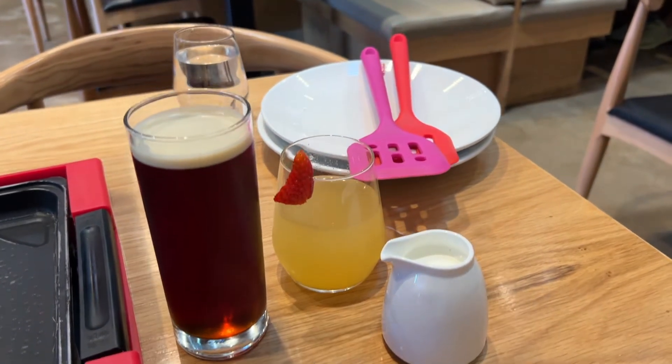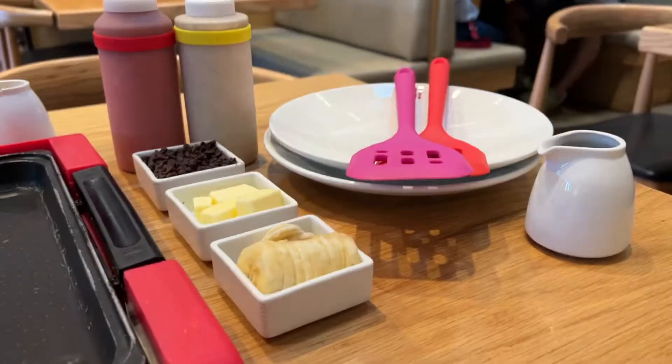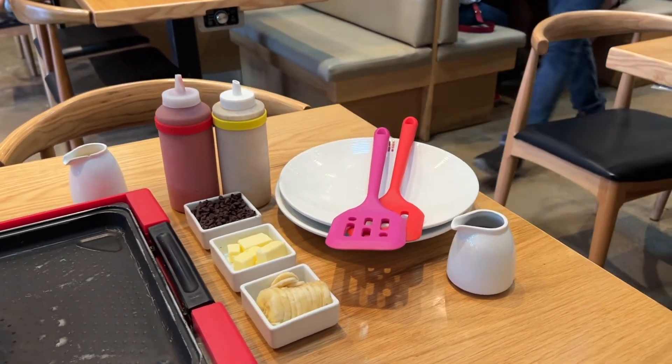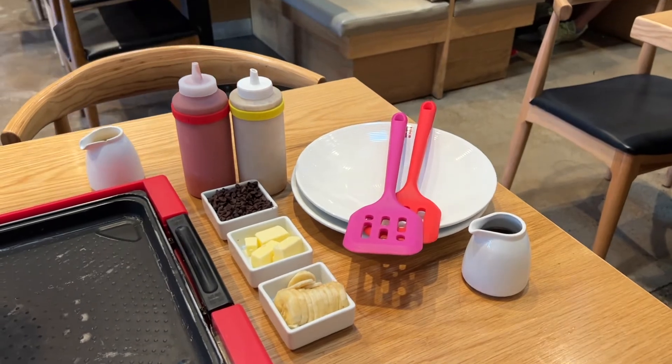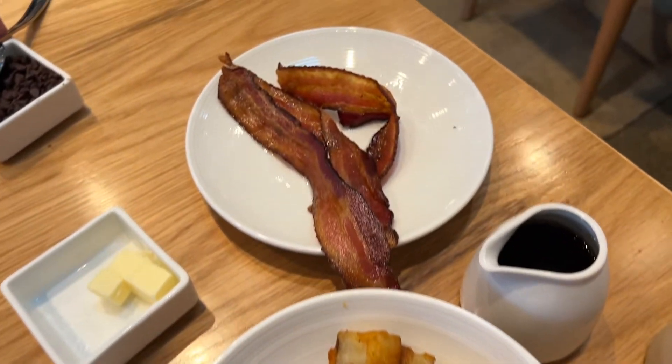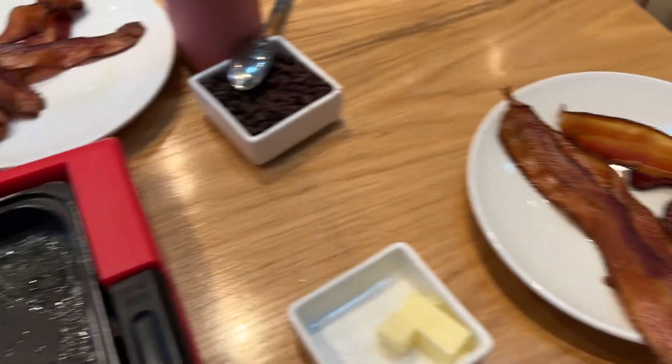We started off with an iced coffee and a mimosa. Here are our pancake batters — red velvet banana pancakes — and our extra toppings: chocolate chips and some bananas. We did get some potatoes. I love myself some potatoes.